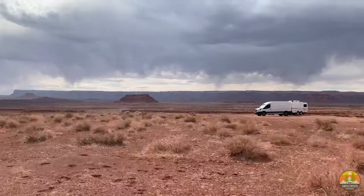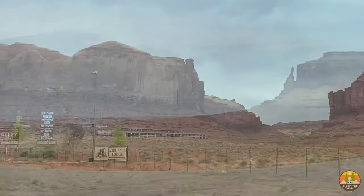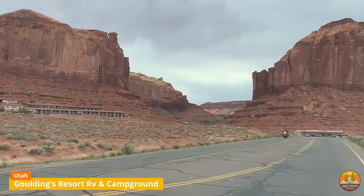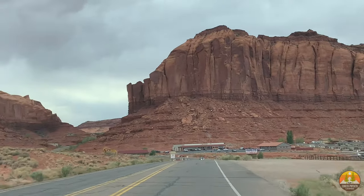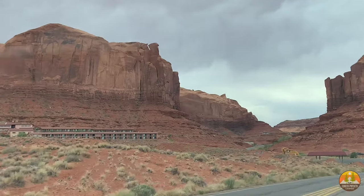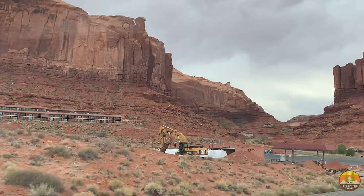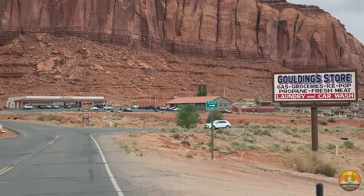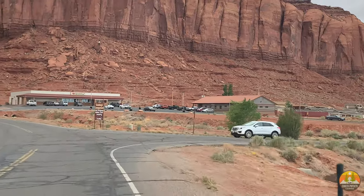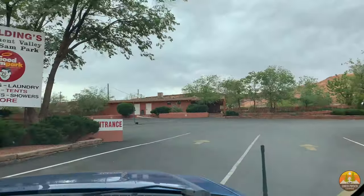Instead of boondocking, we preferred to have full hookups and lots of air conditioning, so we went to Gouldings. Gouldings is kind of a resort area. Right off the main road you're going to find a gas station, a food court, laundry, and places to get groceries. There is a lot of infrastructure right as you get off the traffic circle, and this is probably where you're going to come to get all your supplies if you are boondocking.